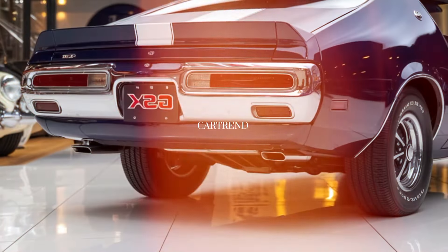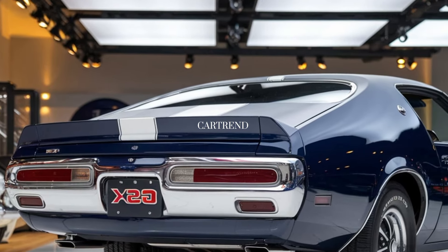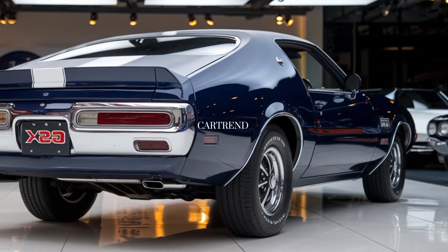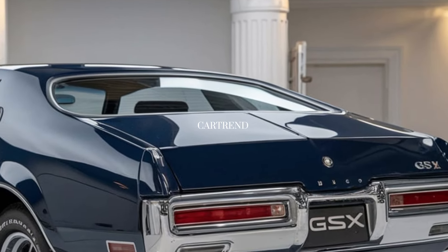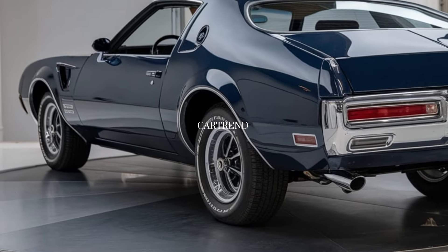The 2025 GSX has a bold, aggressive stance that's immediately striking. Up front, the wide grille sports the GSX badge proudly, framed by slim LED headlights that add a modern edge. The hood features subtle sculpted lines that give it a sense of power and movement even at a standstill.